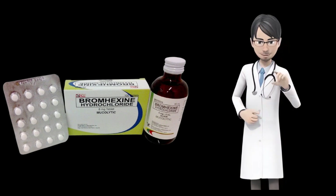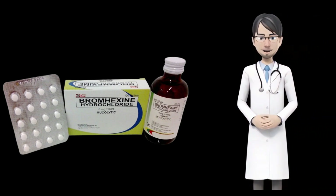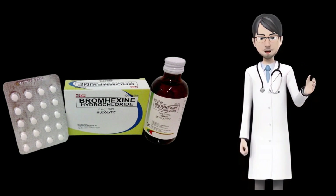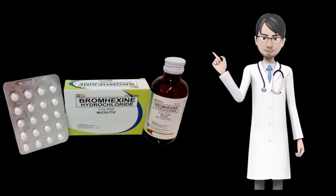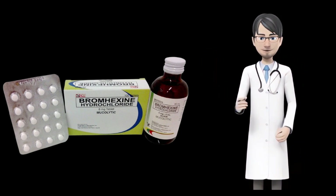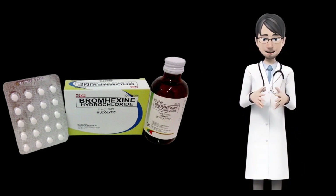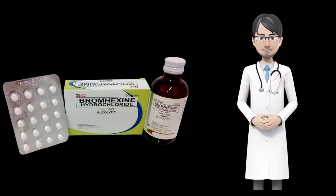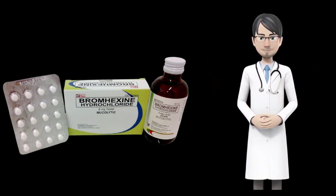Precautions while taking bromexine. Before using bromexine, talk with your doctor if you are allergic to it or any other medications. The product may contain some inactive ingredients which can cause serious allergic reactions or other serious problems. Before taking the drug, talk with your doctor if you have any medical history such as peptic ulceration, asthma, kidney disease, stomach disease, stomach ulcer, abdominal pain, or severe hepatic or renal impairment.